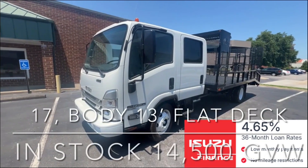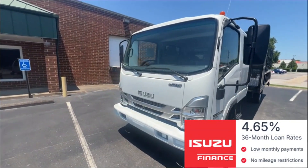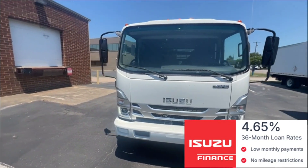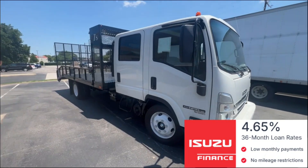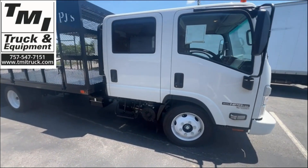Welcome to TMI Truck and Equipment in Norfolk, Virginia, a Potomac Truck Center company. What we have today is the Isuzu 1G4 14,500 pound capacity open landscape truck, equipped with a GM 6.6 liter V8 gas engine with a six-speed GM transmission.